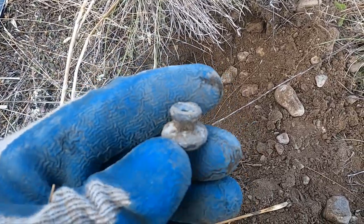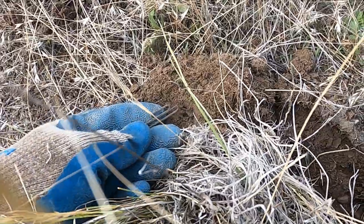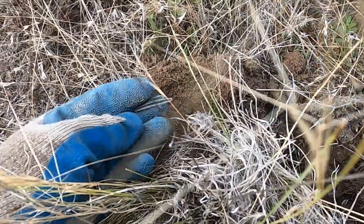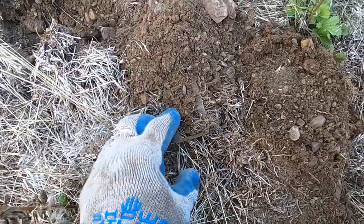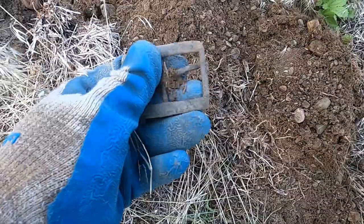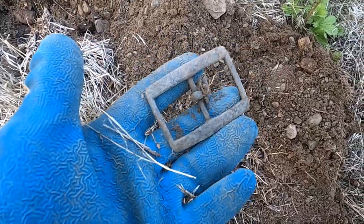I thought that was gonna be a coin. A little bit more suspender. I'd say we definitely found the home site. Look at this buckle — that's a whopper. It's a big old brass buckle. Boom!